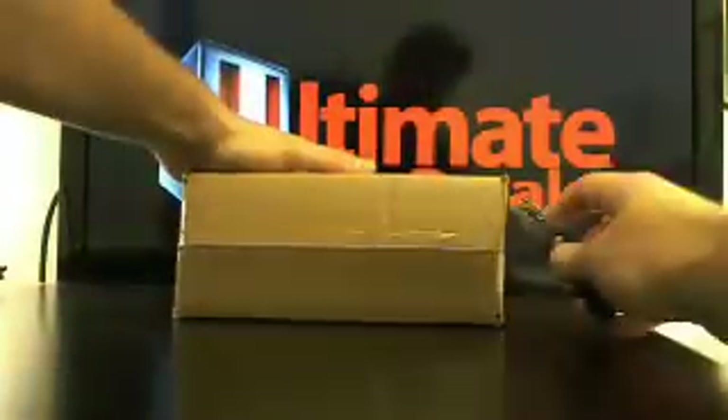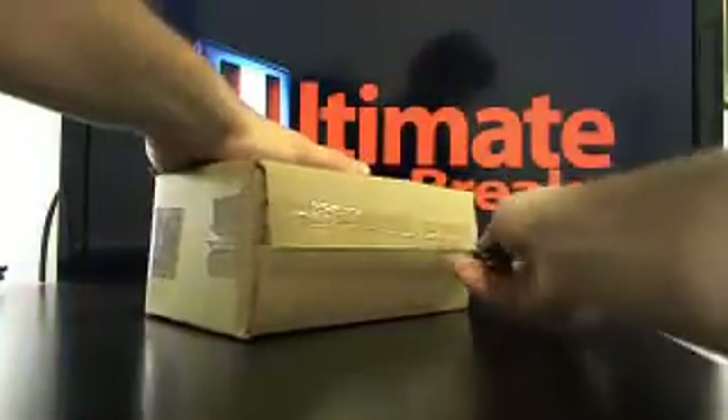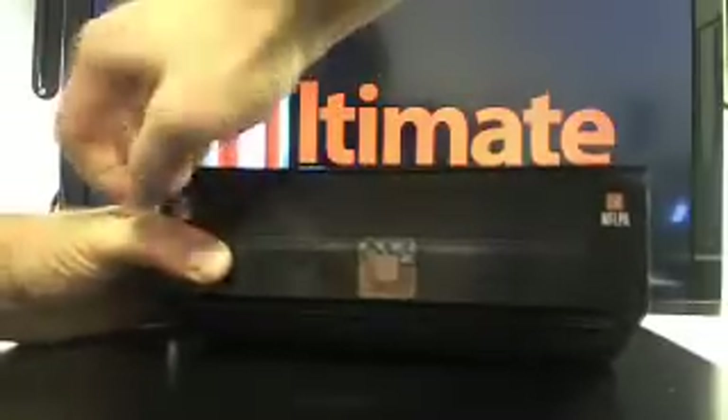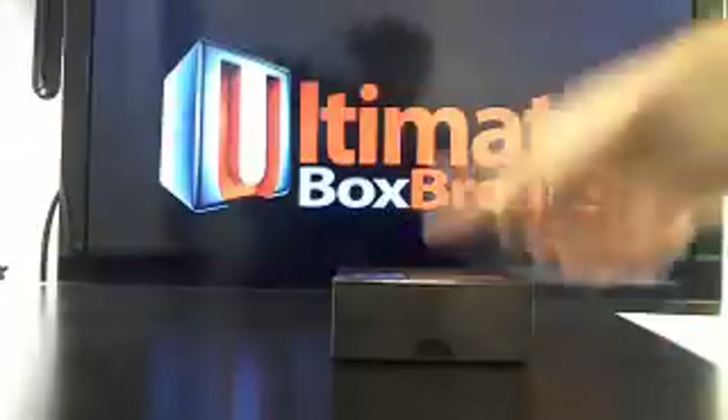Alright, here we go, guys. It's 5-star, it's that good stuff. And the box number is 7794. Good luck, here we go.